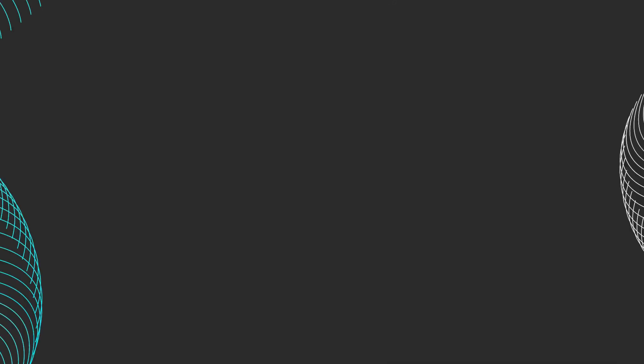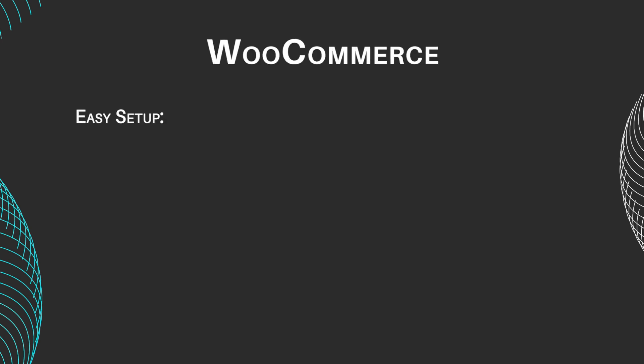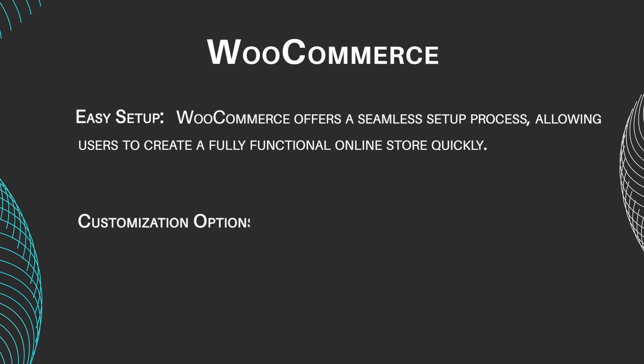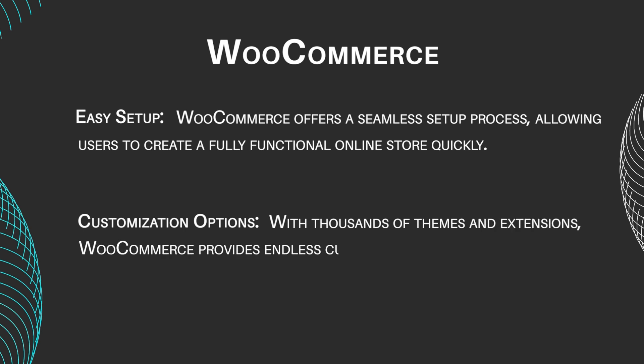Let's kick things off with a comparison of WooCommerce and PrestaShop's main features. WooCommerce features include easy setup — WooCommerce offers a seamless setup process, allowing users to create a fully functional online store quickly. With thousands of themes and extensions, WooCommerce provides endless customization possibilities to tailor your store to your brand.